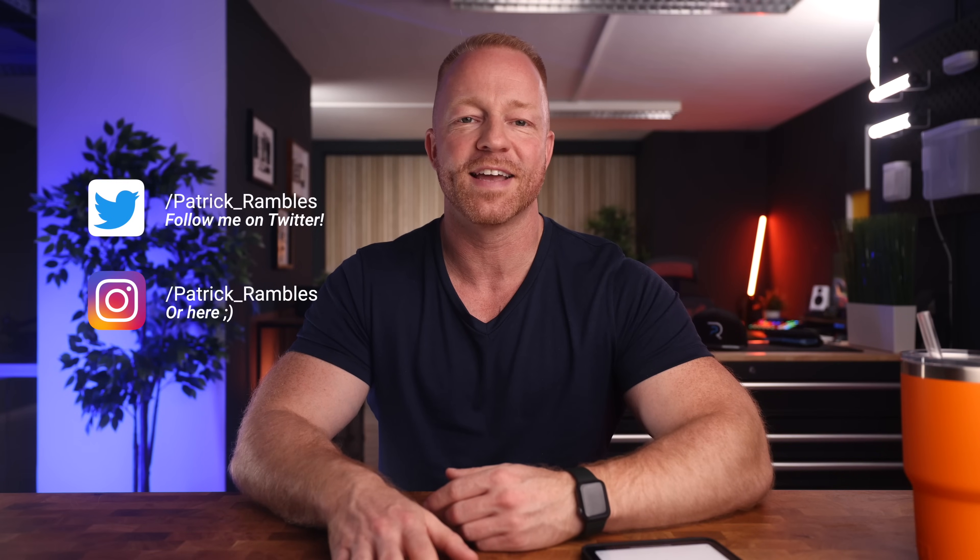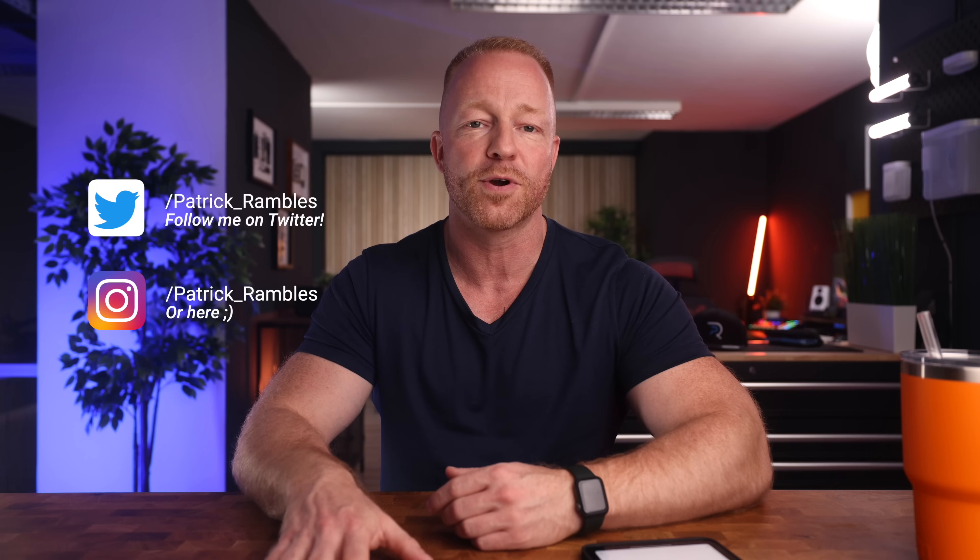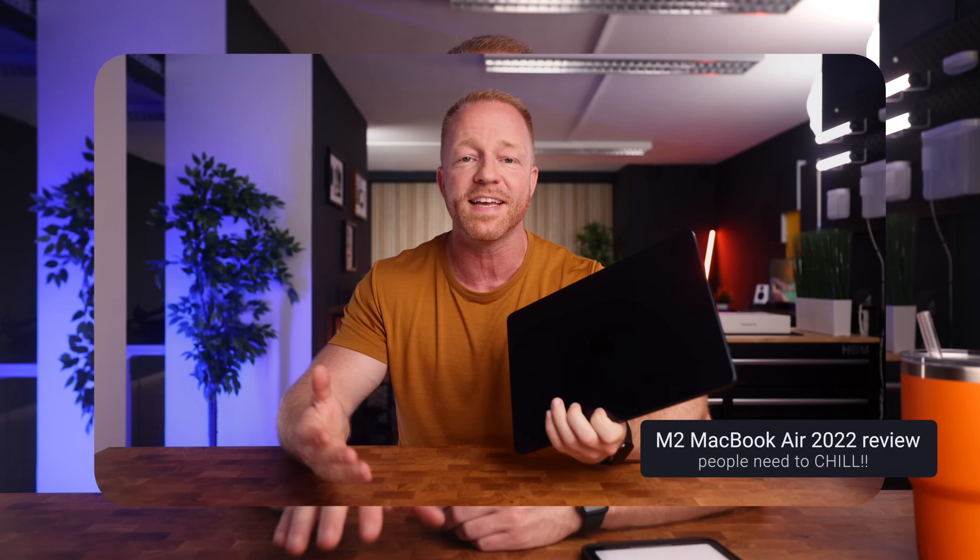Hey, what's up guys? It's great to see you all again. And if you're new here, I'm Patrick, and this is where I ramble about tech and other stuff. So like I said in the intro, I did a video about why I believe the base model M2 MacBook Air will be enough for most casual users.